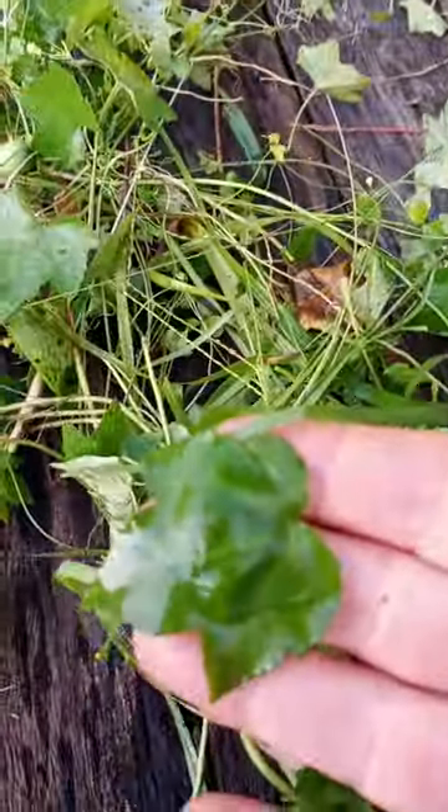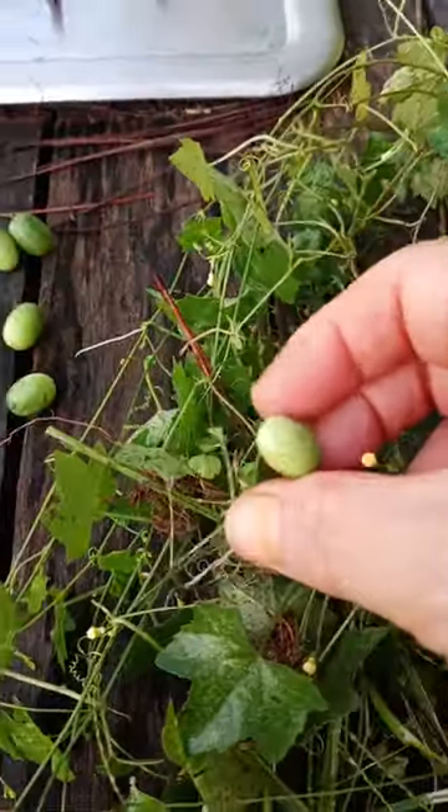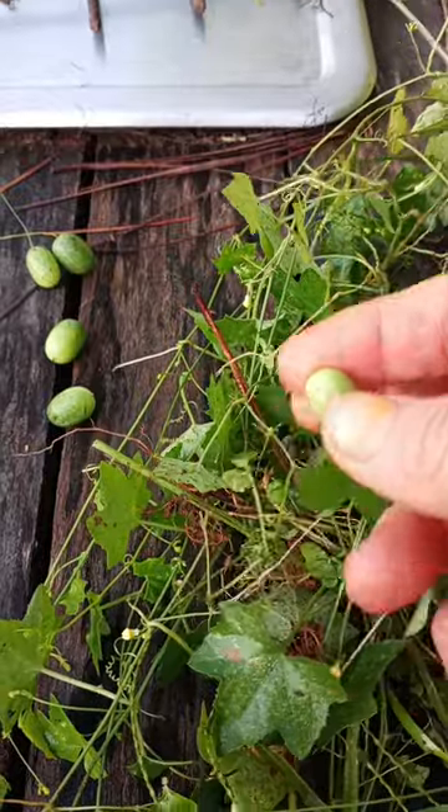Here we have creeping cucumber. You can see the little leaves here — it's a vine. It's a wild weed that tries to choke out all the rest of your plants.